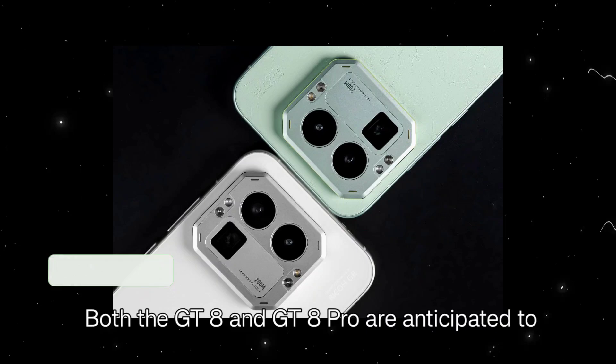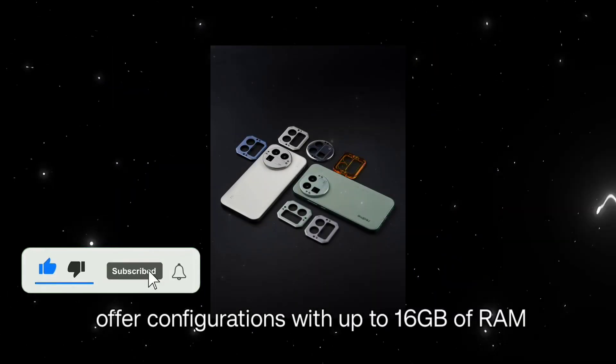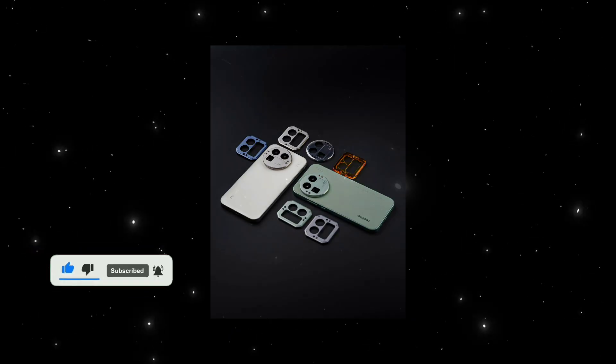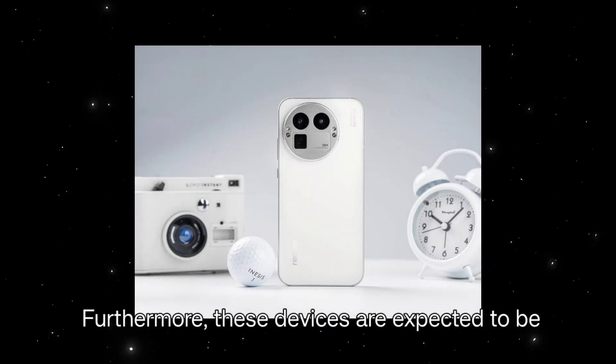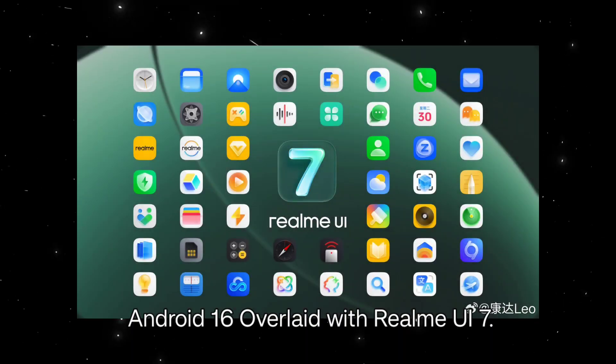Both the GT8 and GT8 Pro are anticipated to offer configurations with up to 16GB of RAM and 1TB of storage. Furthermore, these devices are expected to be the first from the company to launch with Android 16 overlaid with Realme UI 7.